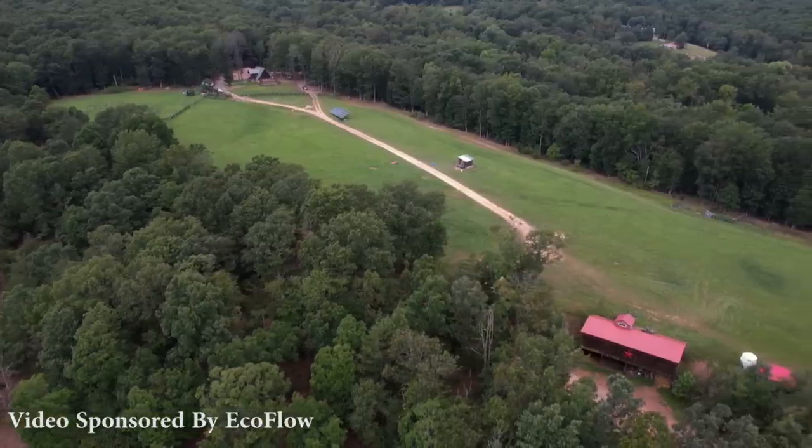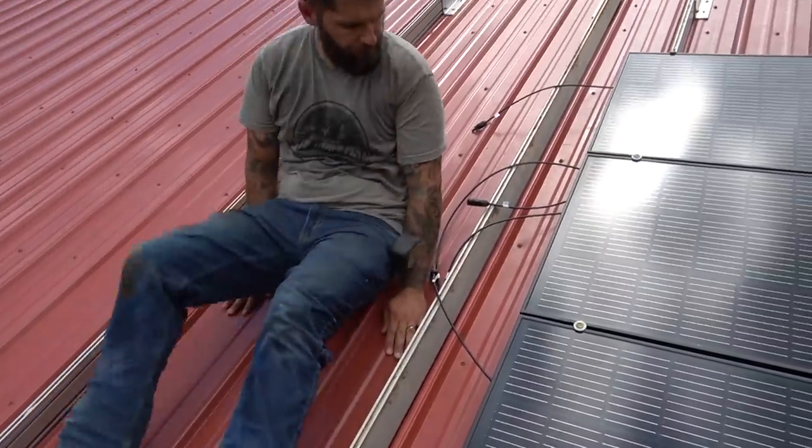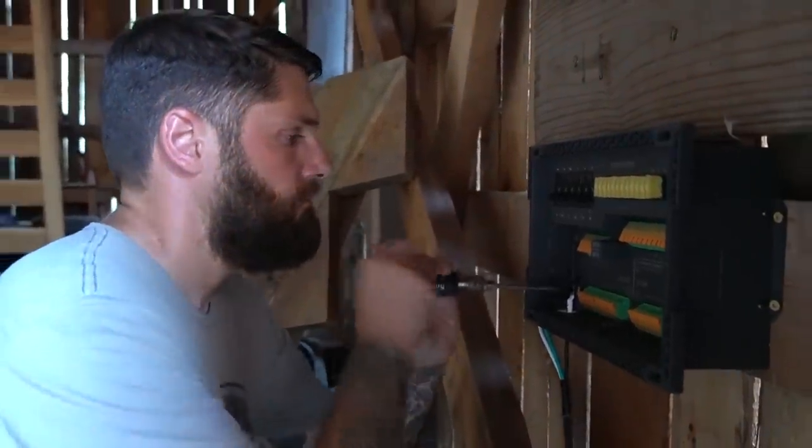As we await the arrival of our rental machine to dig the footer for the addition, we turn our focus to a project Josh has been dreaming about. I am so excited to have power down here. Step by step, year by year, we are creating the off-grid property we always dreamed of.